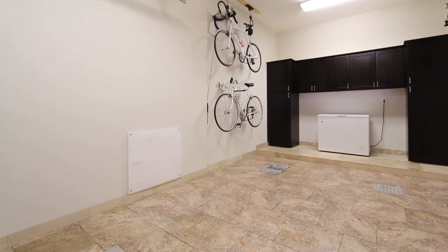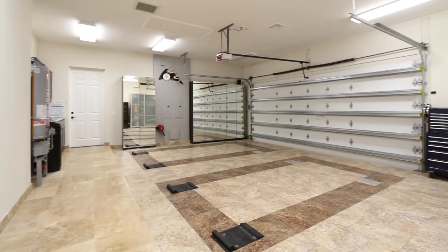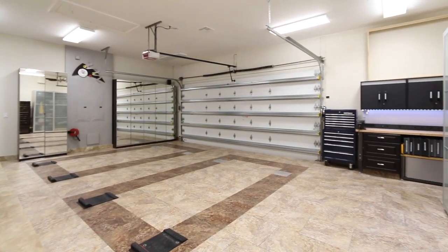The spacious climate-controlled garages include travertine tile, and both include full cabinets with moldings for extra storage space.